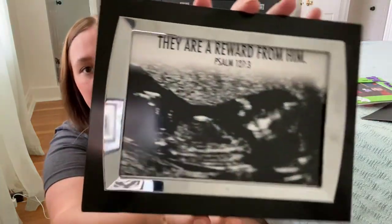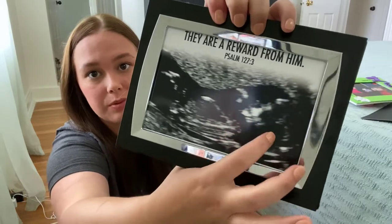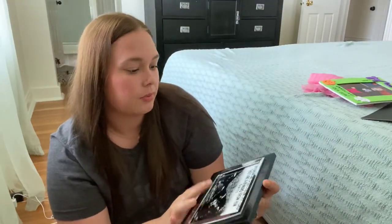Okay, kicking it all the way back to before she was born — we have this little framed photo with a verse of Caroline when she was a baby in my tummy.